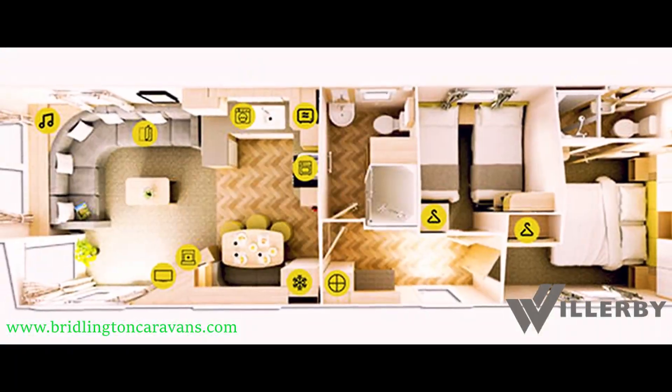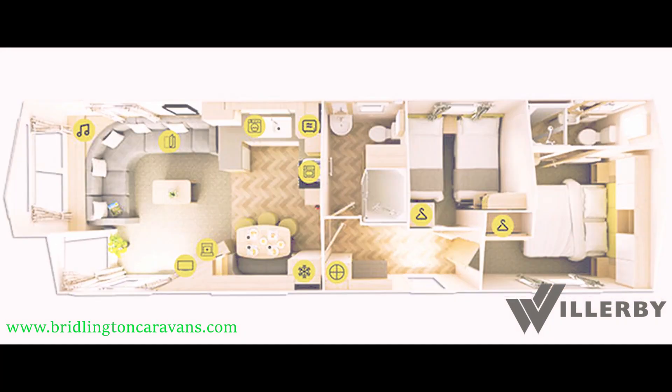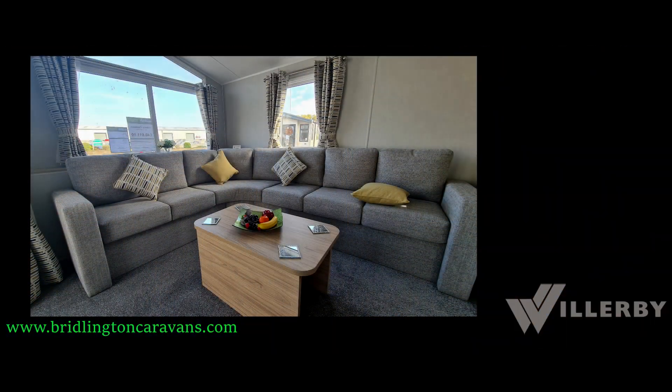Check out this layout diagram to see the overall layout and all the features we've talked about in this video. To view this holiday home and many more, contact Bridlington Caravan Centre on 01262 606 747 or visit our website www.bridlingtoncaravans.com. Thank you for watching and we'll see you soon.